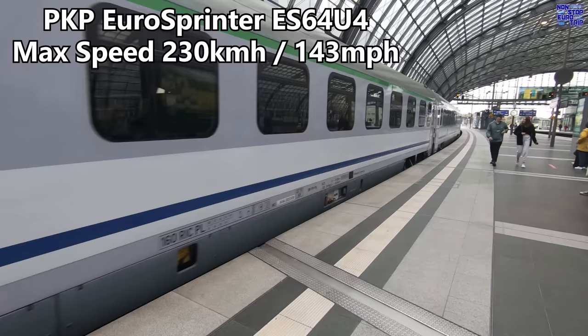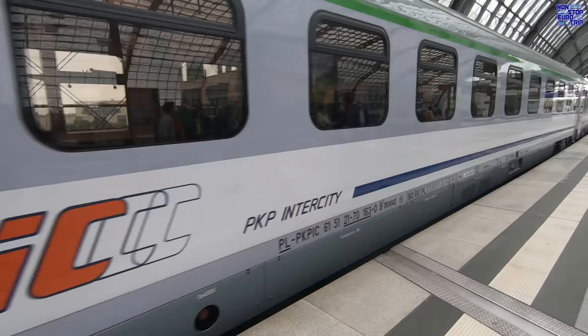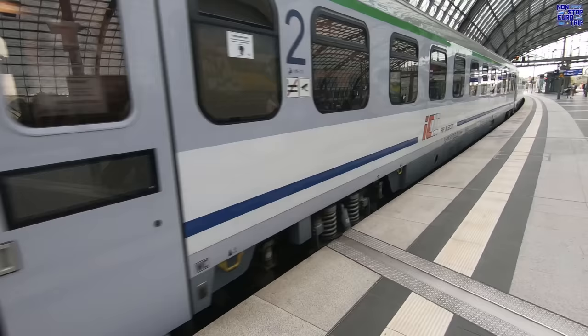Around ten minutes before scheduled departure, our train pulls in. It's hauled by a Siemens ES64U4 Euro Sprinter electric locomotive, which has a top speed of 230km/h or 143mph.